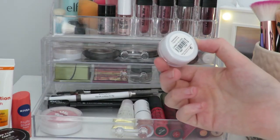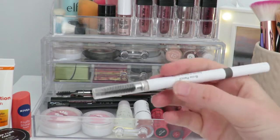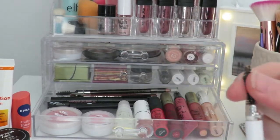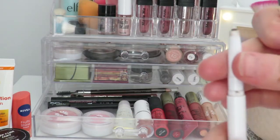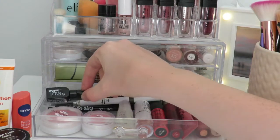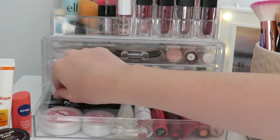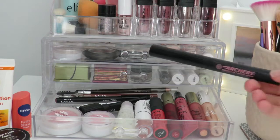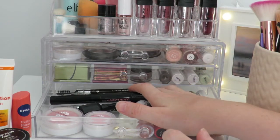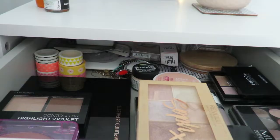I have a Natural Collection eyeshadow in Candy Floss that I haven't used in ages, and an ELF eyebrow pencil which is honestly the best thing ever — it's firm but doesn't hurt and is the perfect shade for me, worn every day. I also have a Miss Beauty eyeliner for about one pound that's actually quite good, an MUA eyeliner, a Soap and Glory Archery two-in-one brow product, a Kiko lip pencil, an MUA lip pencil, and a very dark brow product at the back I only use when desperate.